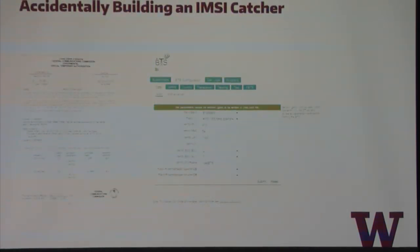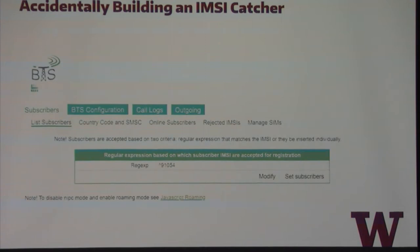How you might accidentally build an IMSI catcher: at UW, we have an FCC STA — special temporary authority — that authorized us to transmit on a European GSM band, being used for a research project on community cellular networks. We set up a network with our own country code, network code, on a European GSM channel — and we even said please only accept IMSIs starting with a specific prefix. And yet, if you looked at the rejected IMSI tab, you'd see IMSIs of real phones trying to connect to us because our cell coverage in the building is so poor.